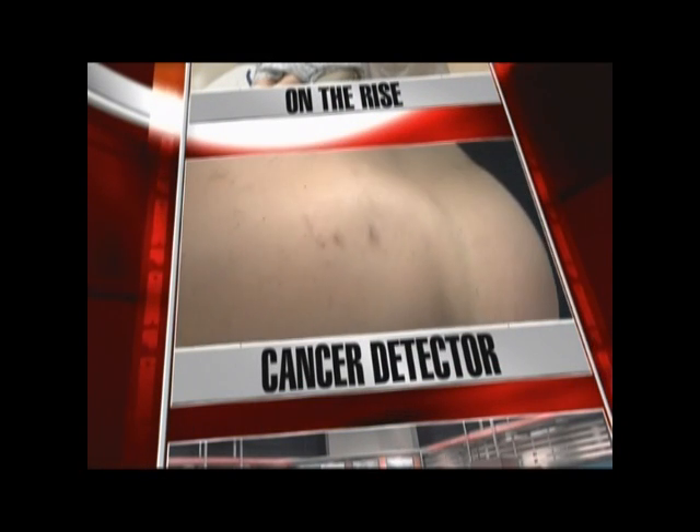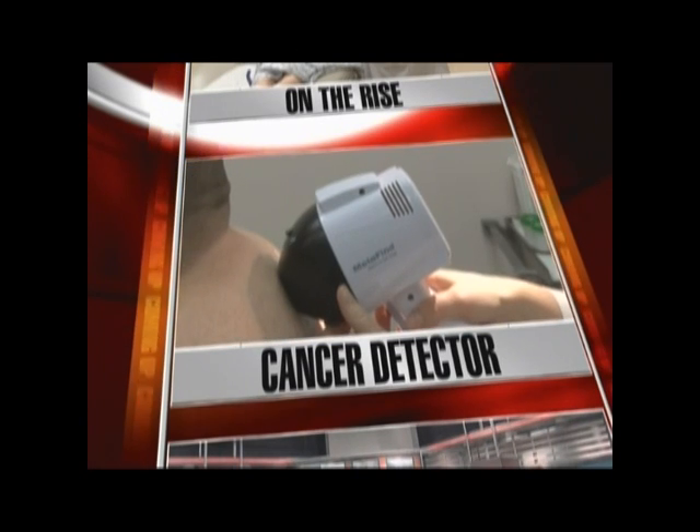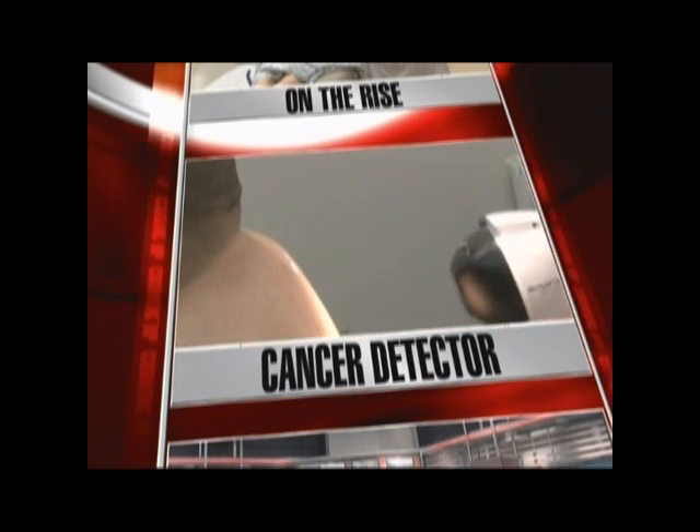Not something you expect to hear at 34 years of age. Plus, how doctors here are able to find cancer instantly. A special report on this cancer detector. Melanoma, a form of skin cancer that's so deadly, but it's one of those cancers that's also so treatable if detected early. And now a new device is making a world of difference in the accuracy of detection. Catherine Bosley has more on what's called Melafind.